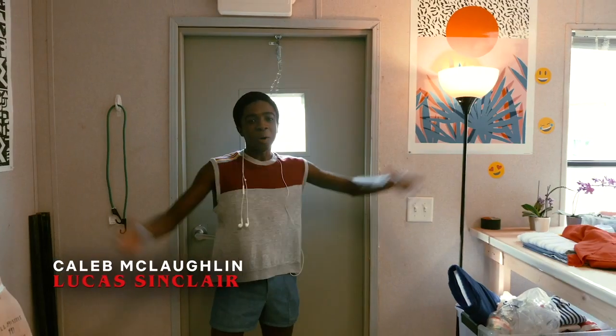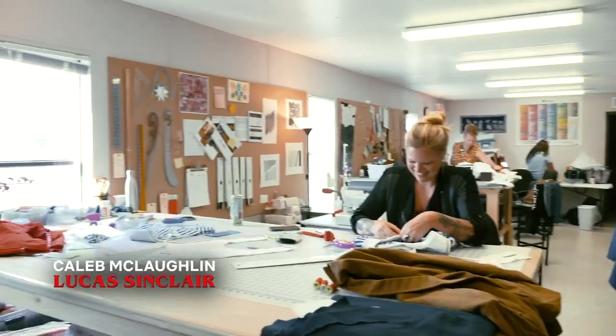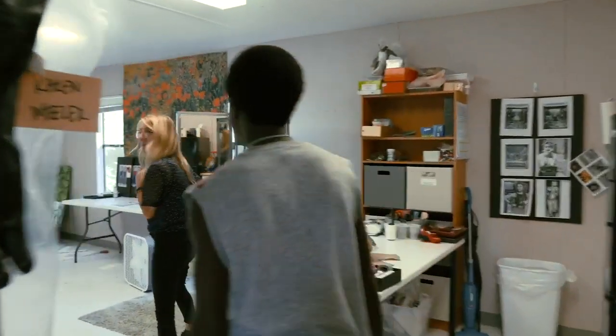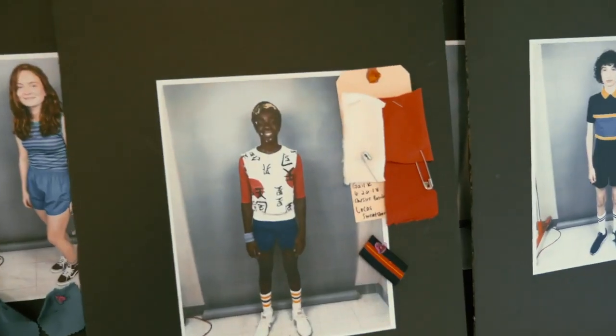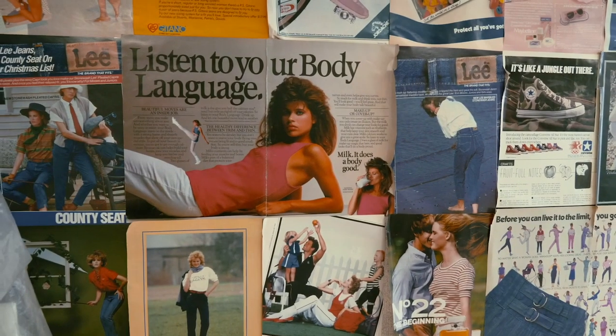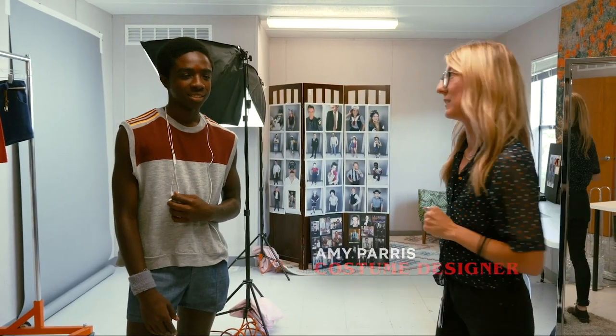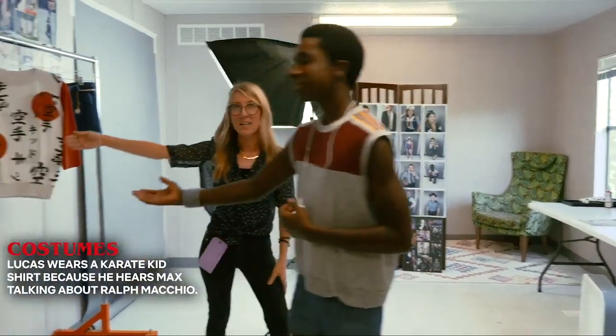Right here is the costume trailer. Welcome to costumes! It's so quiet in here — it's like a library. Well, this is where Caleb has all of his principal fittings, and we've had a ton of fun this season. Our favorite outfit for this season is our Karate Kid outfit.